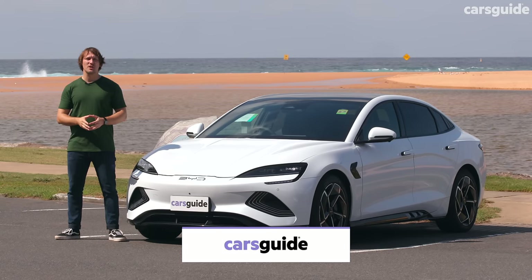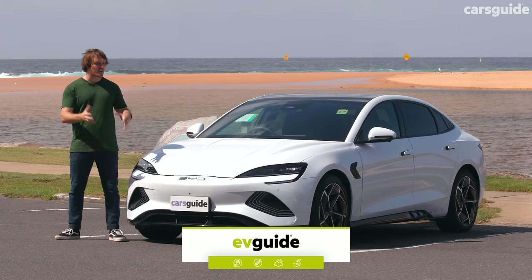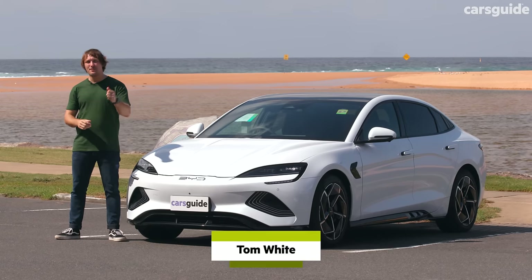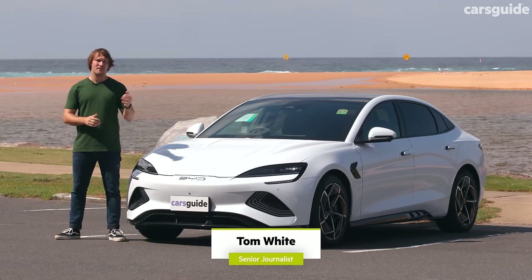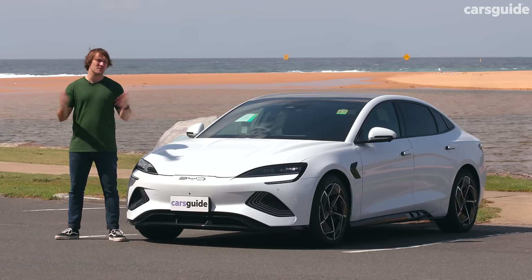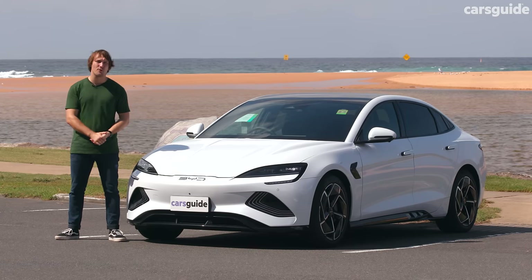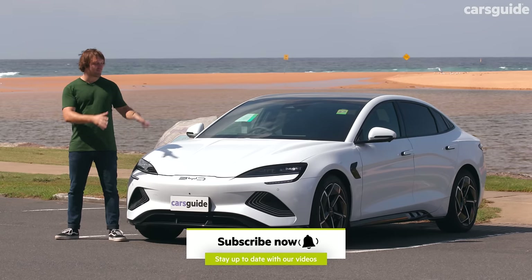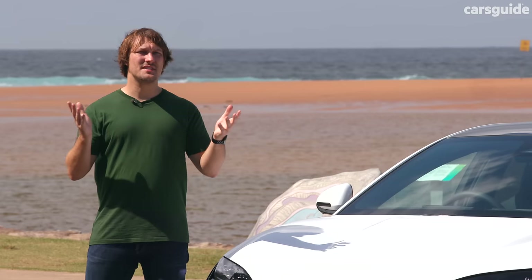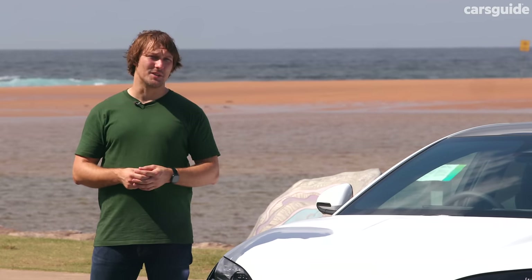BYD — it's the three letters which keep the world's most experienced auto executives up at night. The brand in Australia has gone from a trickle of imports to an absolute torrent of Chinese-built EVs, even managing to outsell Tesla in the first month of 2024. But this car here, the Seal, is its biggest challenge yet, because not only does it have to take on the Tesla Model 3, but it's also got to vie for a shrinking share of sedan sales in the Australian market.